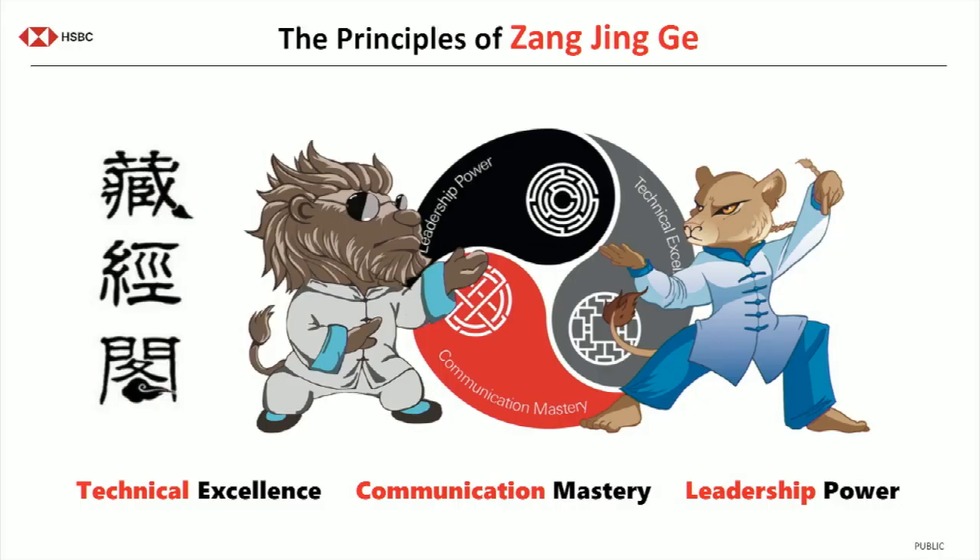The third but very important component is our overall philosophy around architecture in HSBC, summarized as three core competencies. First is technical excellence, second is communication mastery, and third is leadership power. Technical excellence is not optional anymore. There was a period where you could be an architect with just a few PowerPoint slides and being able to talk pretty — those days are gone. The depth of technical understanding, how everything fits together in the landscape, has to be present.